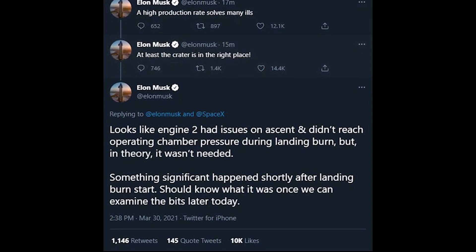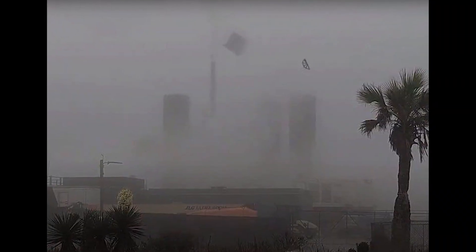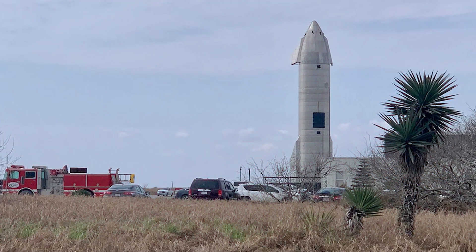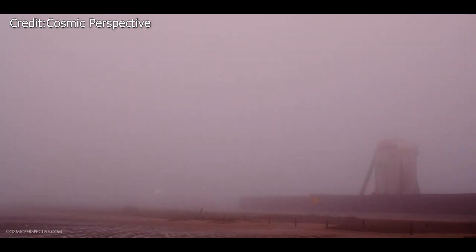Regarding the situation, Musk tweeted: "Ascent phase, transition to horizontal, and control during free fall were good. A relatively small methane leak led to fire on engine 2 and fried part of avionics, causing a hard start attempting landing burn in the methane turbopump. This is getting fixed six ways to Sunday." SN11 is the fourth big Starship flight test to end in such a manner, but it is the first to end in a mid-flight explosion, which is even more concerning.